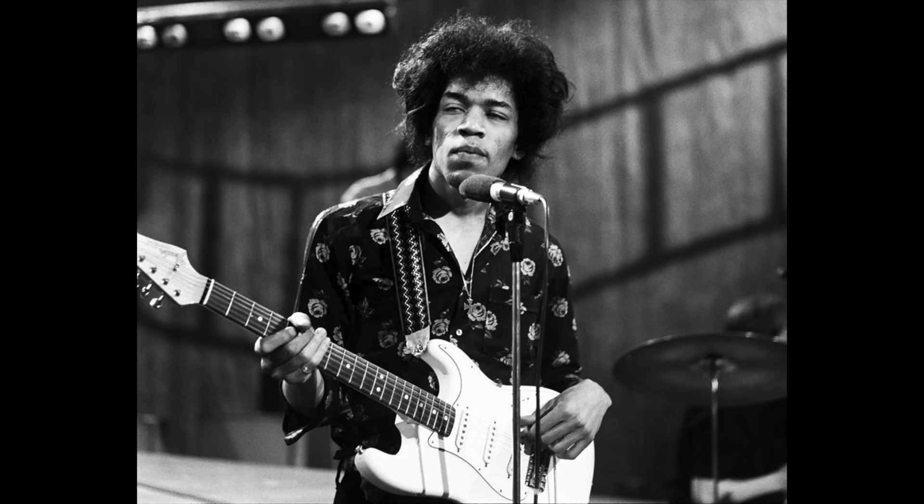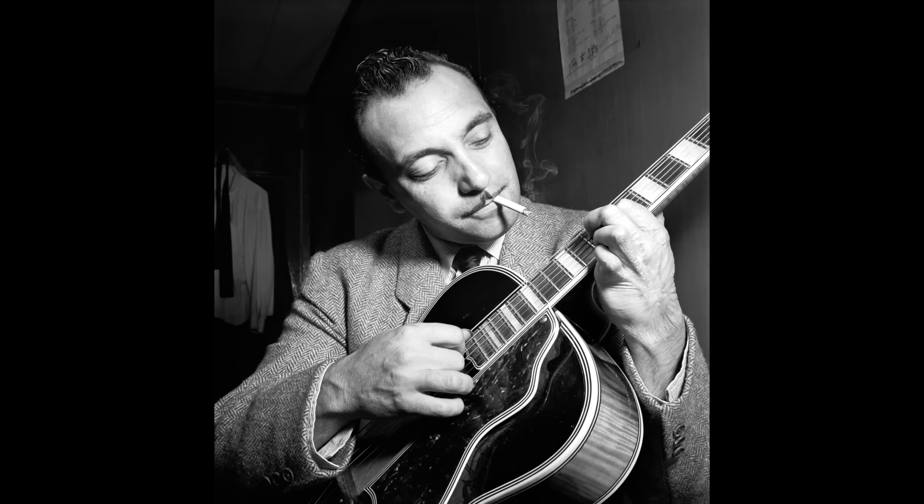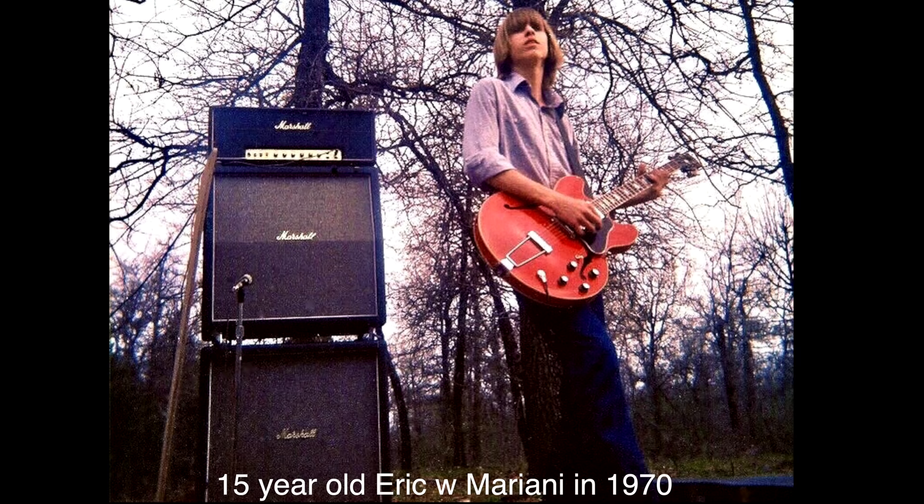During the '60s, Eric would hear and subsequently be influenced by players in a wide variety of genres, including Jimi Hendrix, Mike Bloomfield, Eric Clapton, Wes Montgomery, and Django Reinhardt. By the time he was 15, he was playing in his first professional band, a psychedelic rock group named Mariani. They cut a demo that has now become a collector's item.